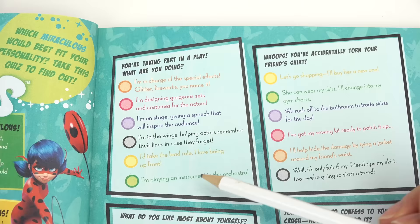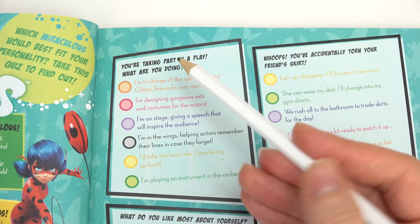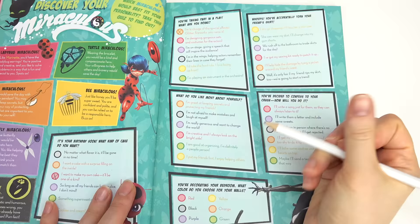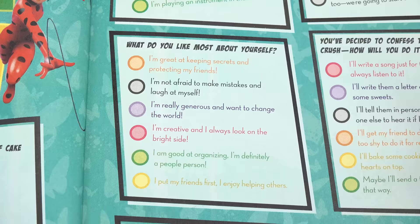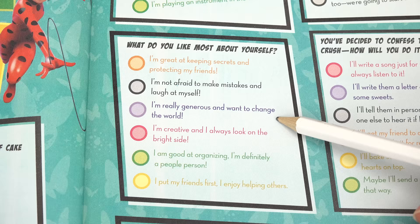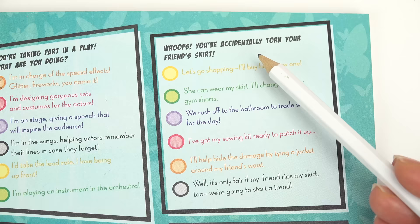Next question: you're taking part in a play — what are you doing? I want to do special effects like glitter and fireworks, that would be so awesome! Next: what do you like most about yourself? I'm very creative so I'm gonna go with that one. Then: you've accidentally torn your friend's skirt — I'm gonna go with 'Let's buy her a new skirt.'